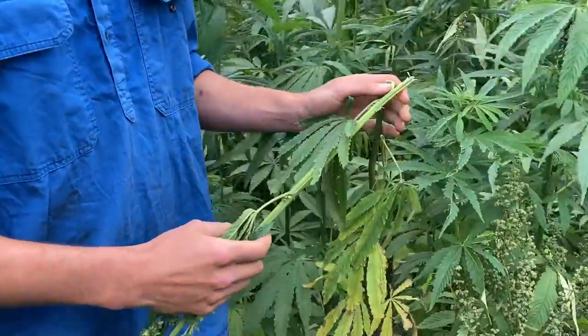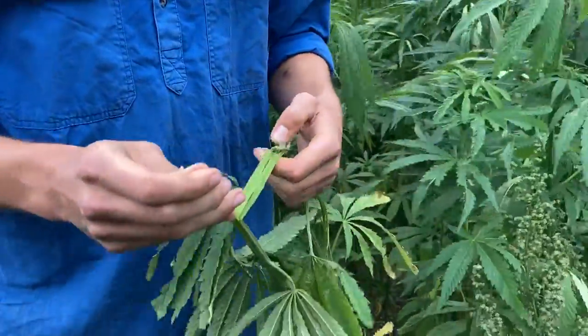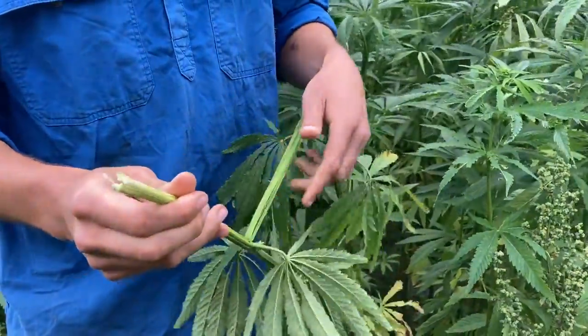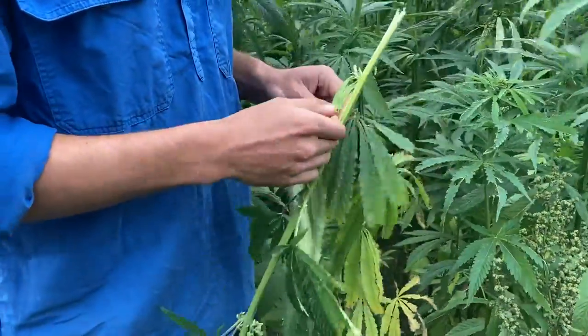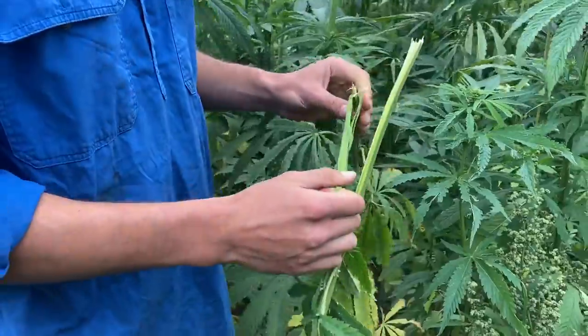So over here we have a hemp fibre crop. We use the fibre for many applications, but it's often used in clothing and carpets. It's a really strong, durable product.